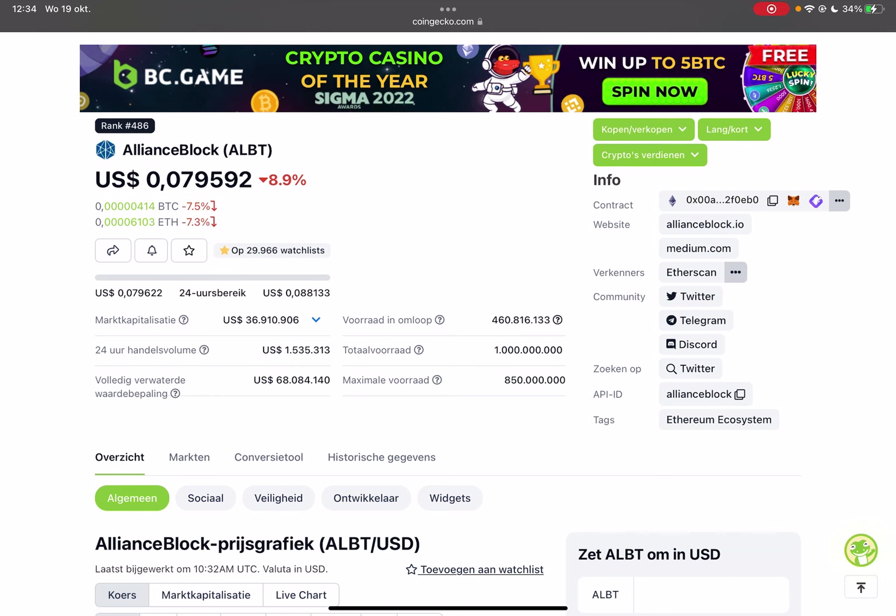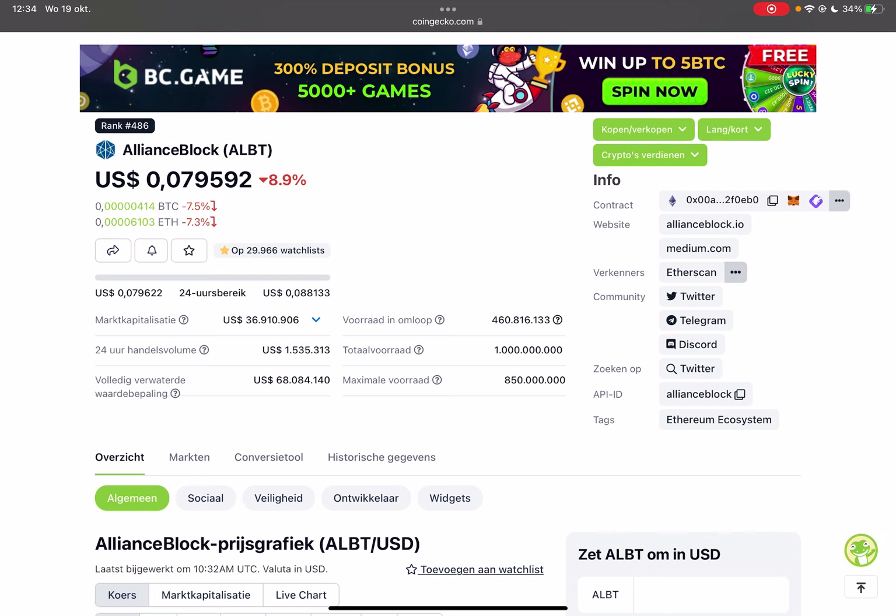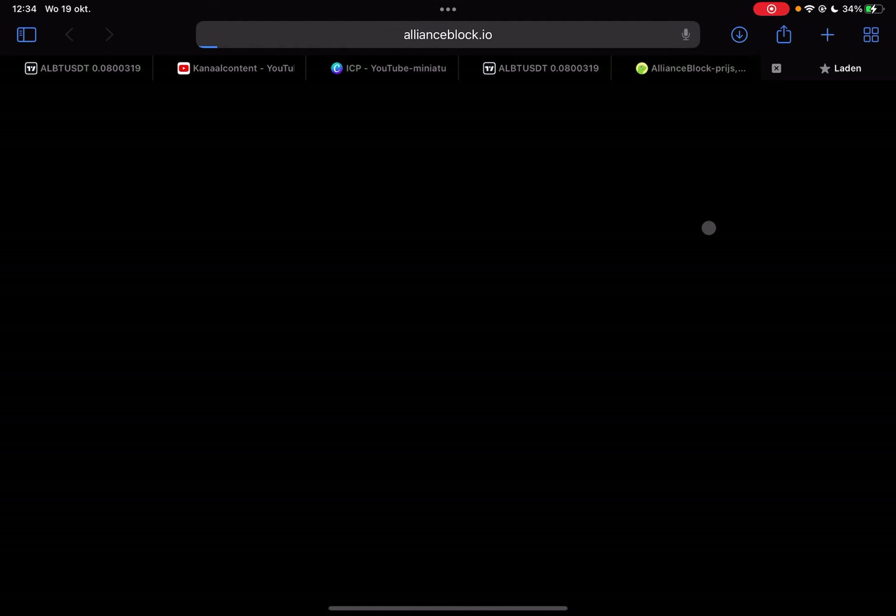I'm personally very bullish on this project. I also bought a lot of tokens from this project a few days ago, and my previous video on Alliance Block was very well received. I will keep making videos about this token.